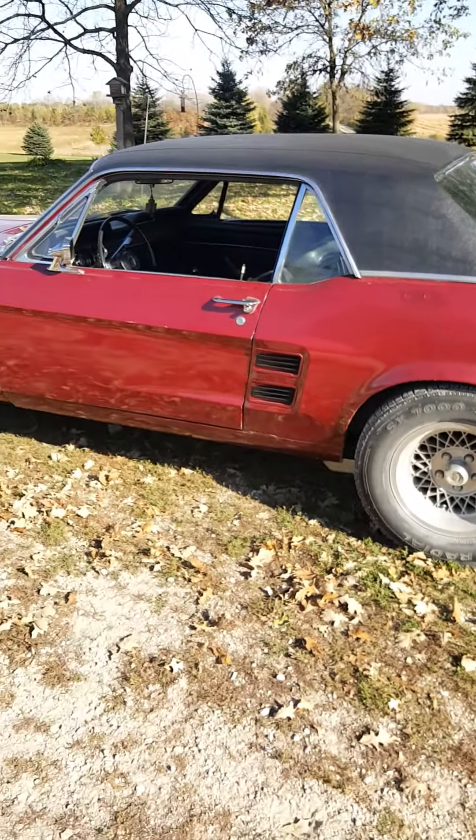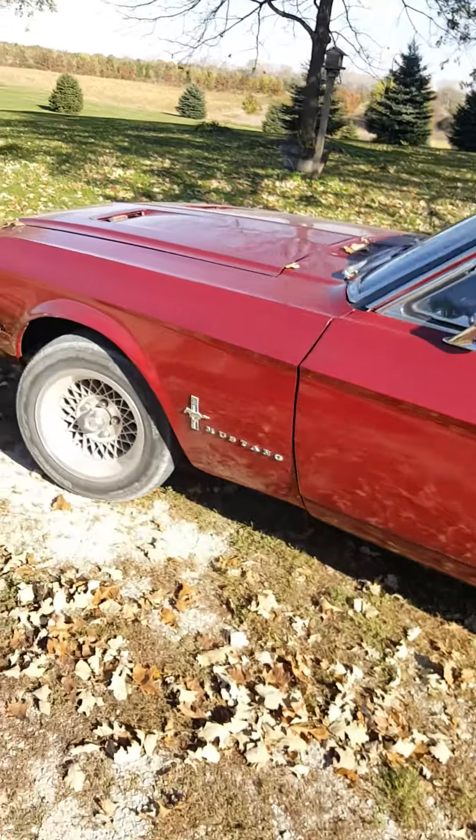The insides of the fenders and everything — they're solid. I'm not going to say there's never been any body work that resulted in Bondo, because it's evident there has been. But I'm going to say it's an 85% metal car, which is kind of rare to find these days.